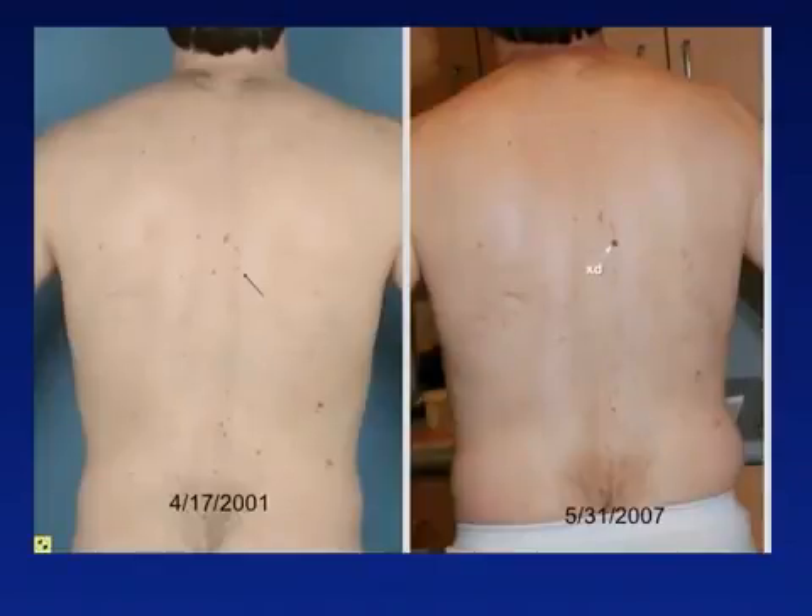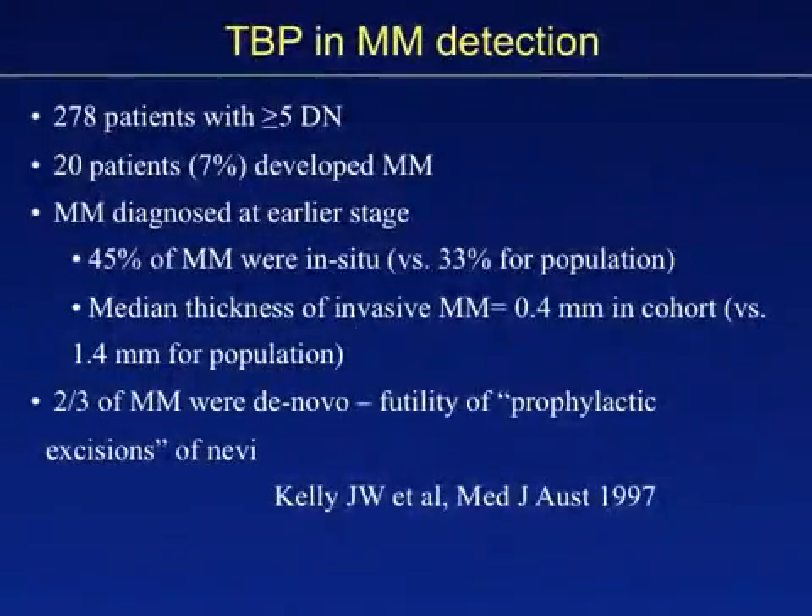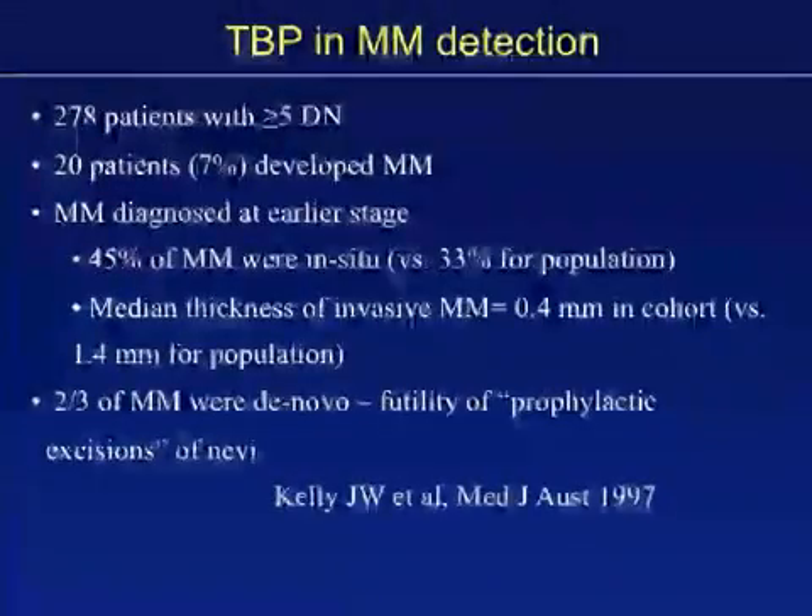As can be seen in this patient with many nevi, there is one lesion that has changed, as highlighted by the arrows. Notice that his other nevi all remain unchanged and thus are biologically indolent. The lesion that has changed requires closer inspection to determine whether a biopsy is warranted. The rationale behind total body photography is that it helps increase sensitivity for identifying new or changing lesions while preventing the removal of biologically indolent nevi, increasing specificity. Kelly and colleagues followed a high-risk cohort with total body photography and found it helped find thinner melanomas, with two-thirds of melanomas developing in normal skin.